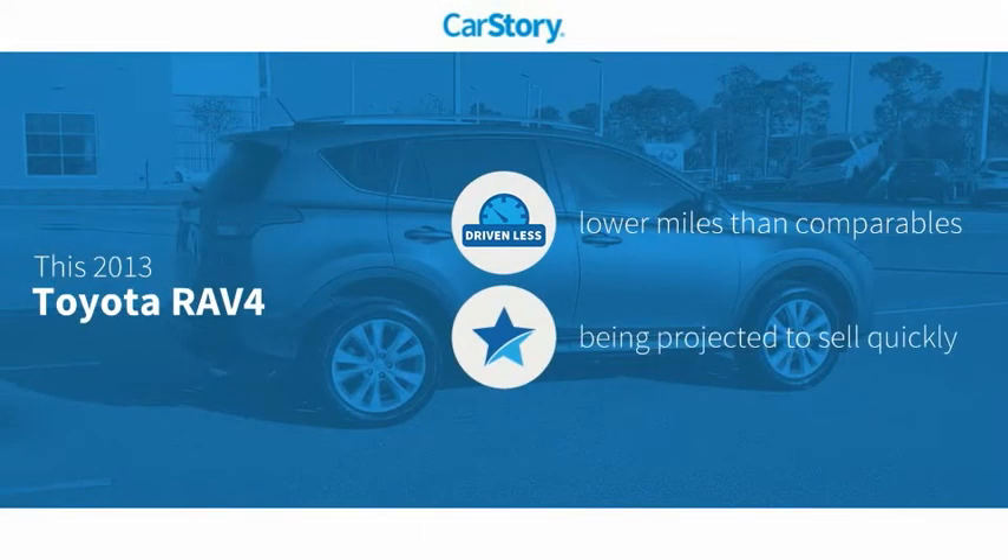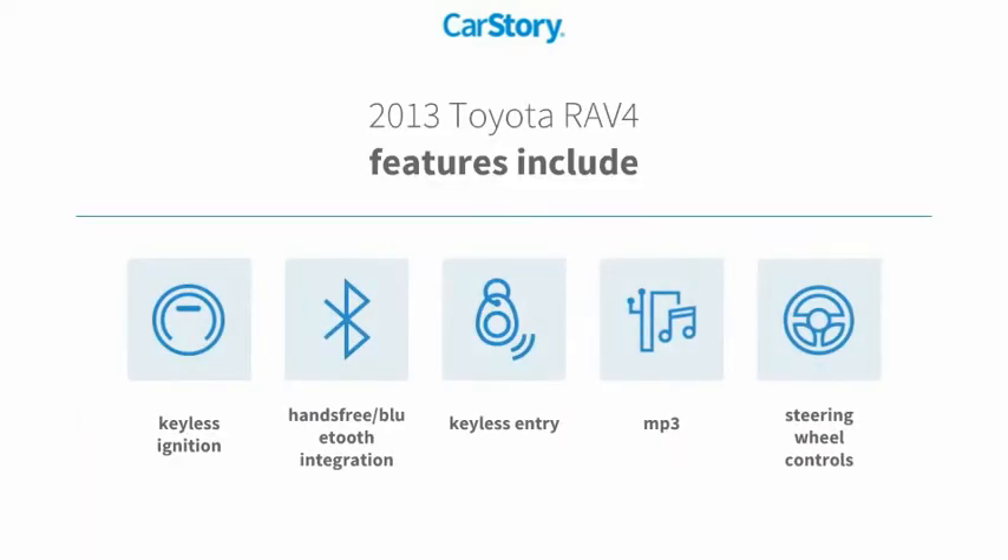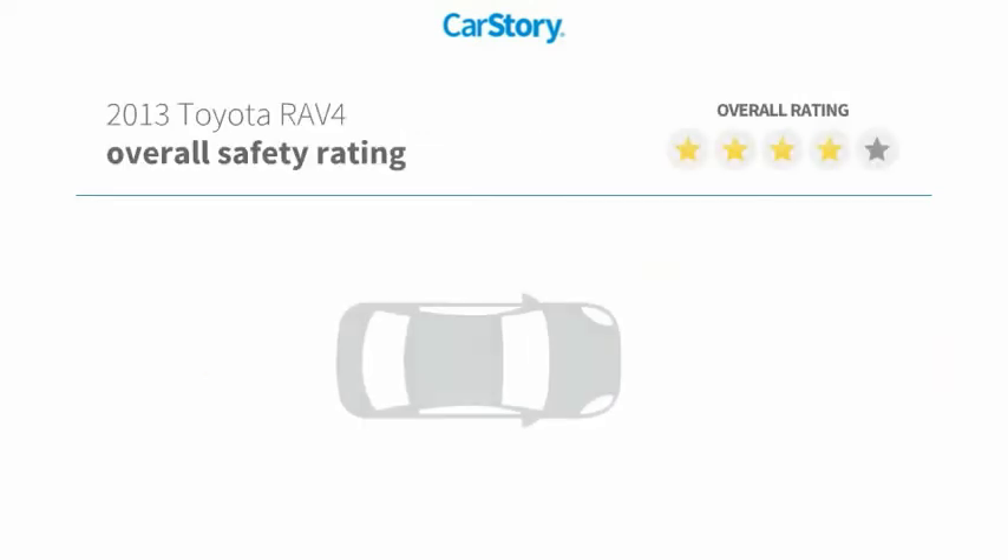Carfax research indicates this vehicle has lower miles with less wear and tear. Features include keyless entry, keyless ignition, steering wheel controls, MP3, and hands-free Bluetooth integration.